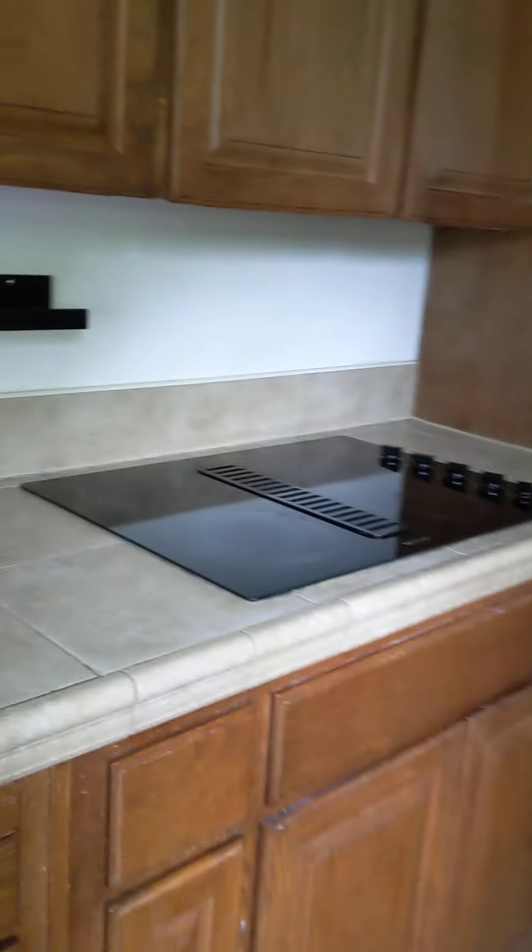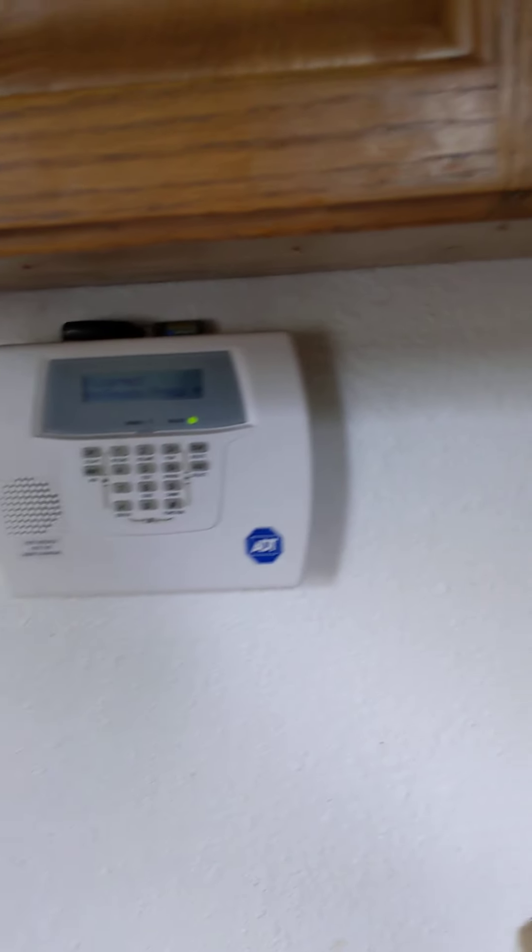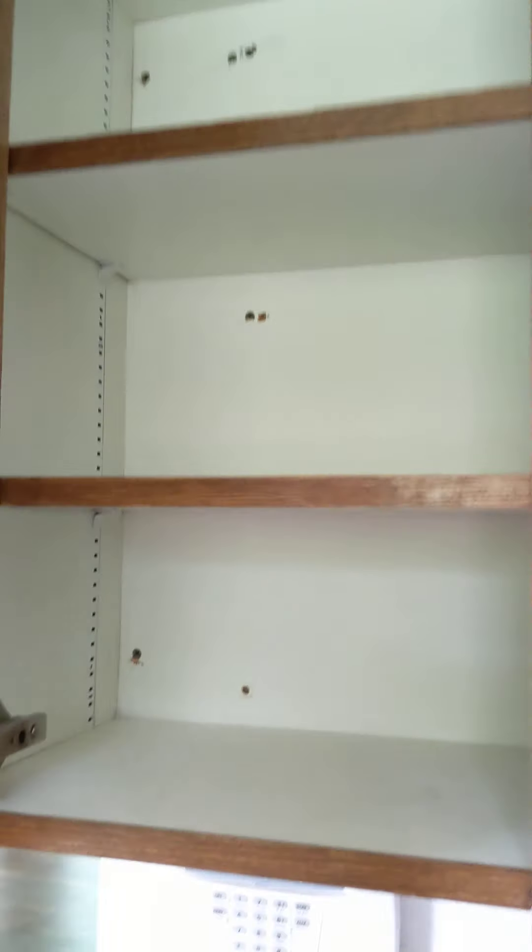We've got an electric cooktop. It's all wired up for an ADT security system, though I haven't used it. Inside of the shelves look about like so.